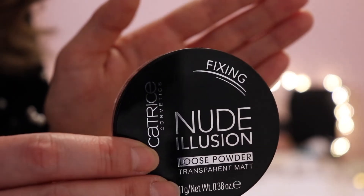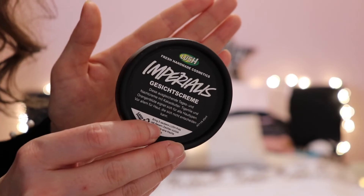Next I have another product by Catrice Cosmetics — it's the Nude Illusion Loose Powder, and it's just a transparent loose powder, just like the name says. I usually put a little bit on my T-zone and it lasts all day long without making my skin look oily.